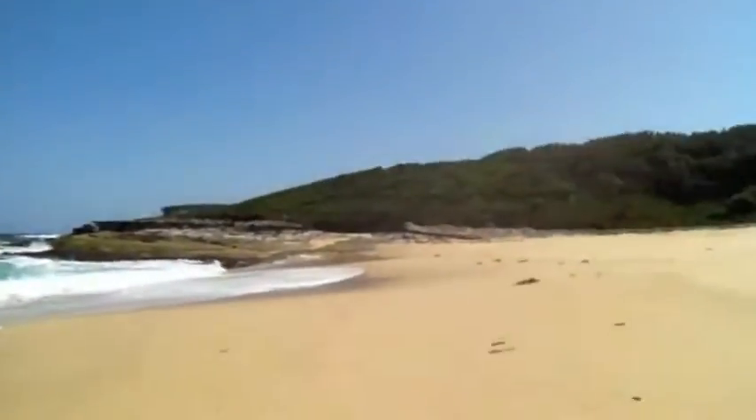Hey guys, I'm here on Big Mali Beach as you can see, in the Royal National Park. The girls in the background are having a great time. Still very beautiful here, nothing ever changes out this way — it's spectacular. I noticed on the way in that the rangers are doing some work on the trails, so it's going to be a lot more accessible, I think by car too, to Big Mali Beach.